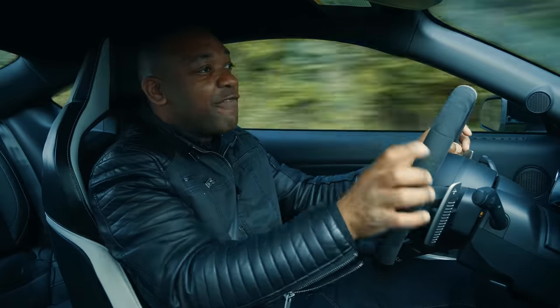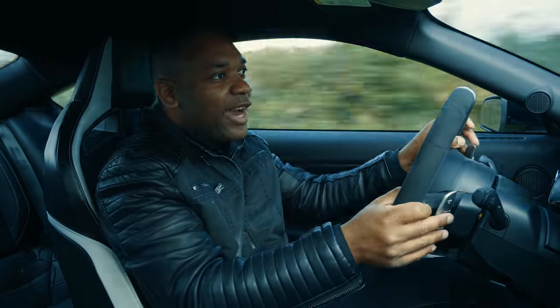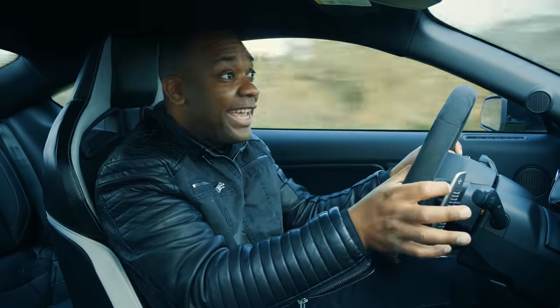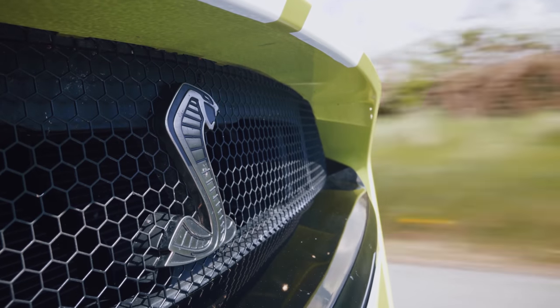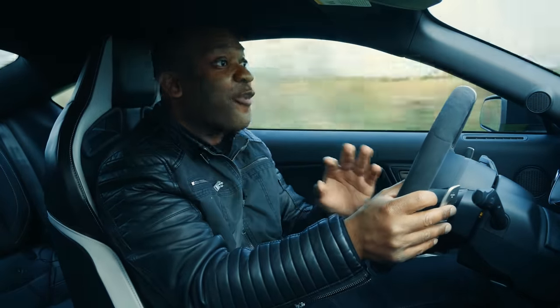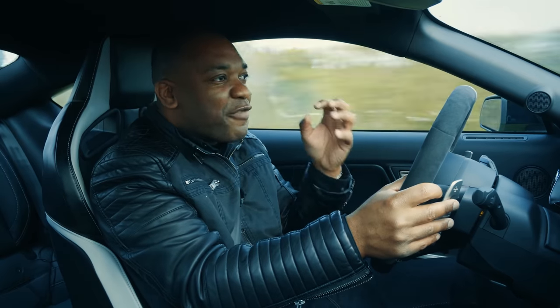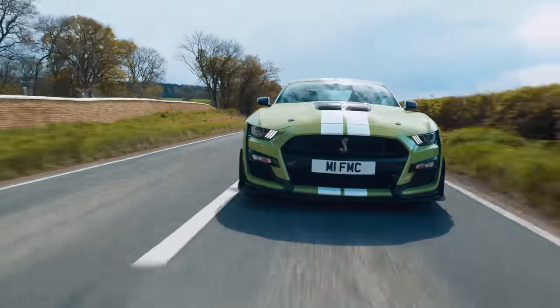I'm really impressed by this car. More than anything else, I'm impressed that this car actually exists. We live in a world now where the top Mustang, the most important one in the Ford lineup, is the electric Mach-E. But here we are with a 760 horsepower Shelby GT500 that sits as the apex predator — and Predator is the perfect word for this, given the code name of the engine. The apex predator of the Mustang world, of the muscle car world. This isn't just the Mustang. This is THE Mustang.